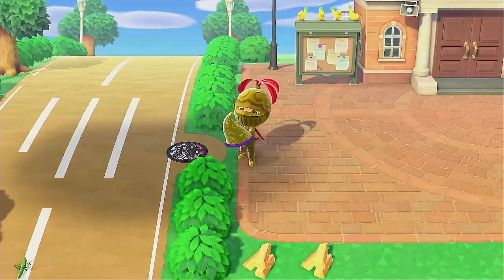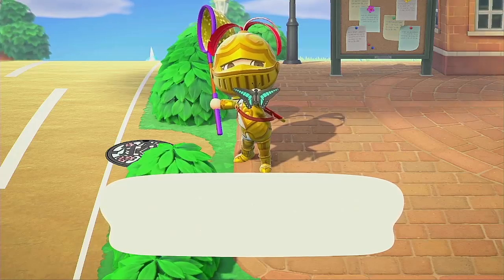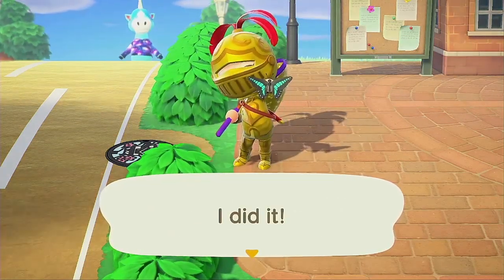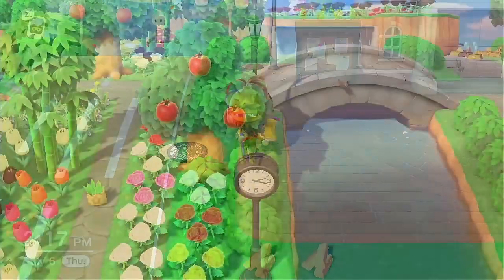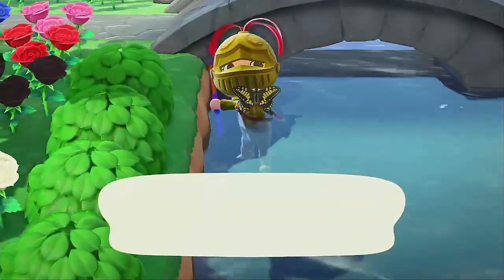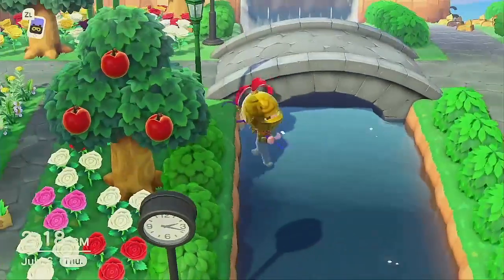Catching rare bugs in New Horizons is a great way to earn some bells, especially if you're close to paying off one of your many mortgages. Yet as the word rare implies, these bugs can be very hard to catch. You need to be light of foot and swift of hand to catch many of these. You'll also want Lady Luck to be on your side, because due to their rarity, these bugs have a low appearance rate.